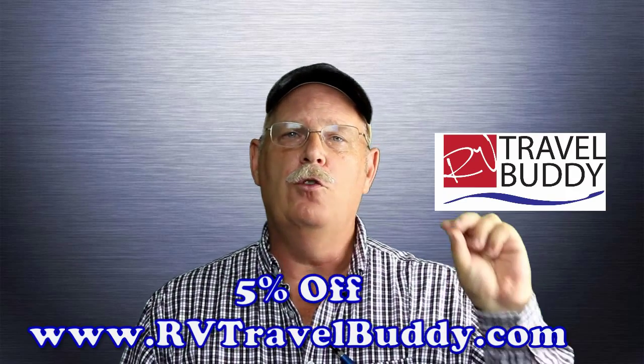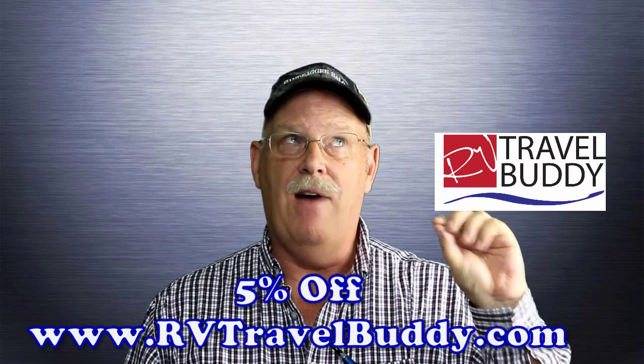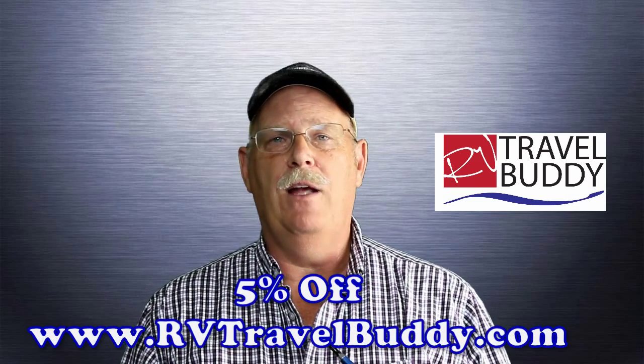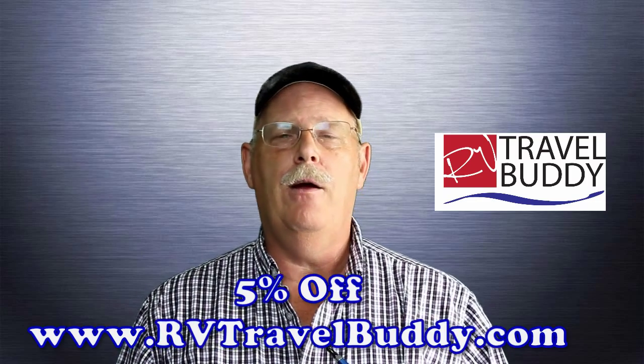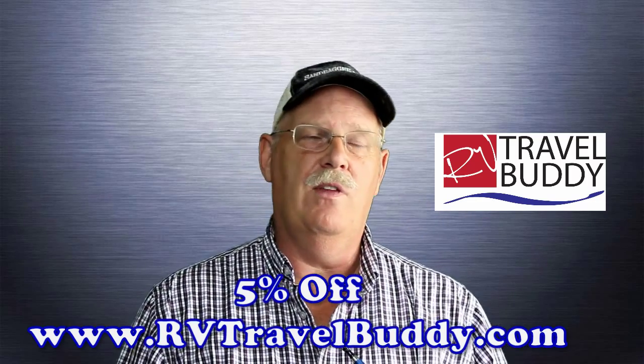Our first test of the Wi-Fi Ranger is awesome — I love it. If you want to get your own Wi-Fi Ranger, you have the opportunity to get it through our site at RV Travel Buddy. Go to our product reviews and you can get 5% off on your purchase. Just click on the link, use the code we put in there, and when you make your purchase you'll save a good chunk of money. We were very happy with that system.